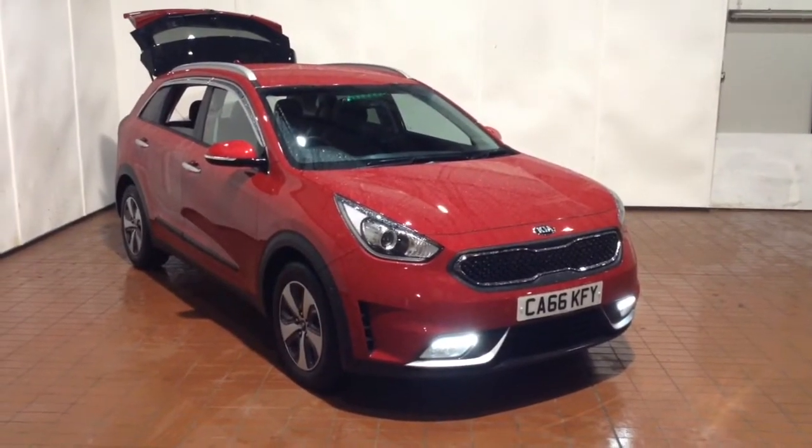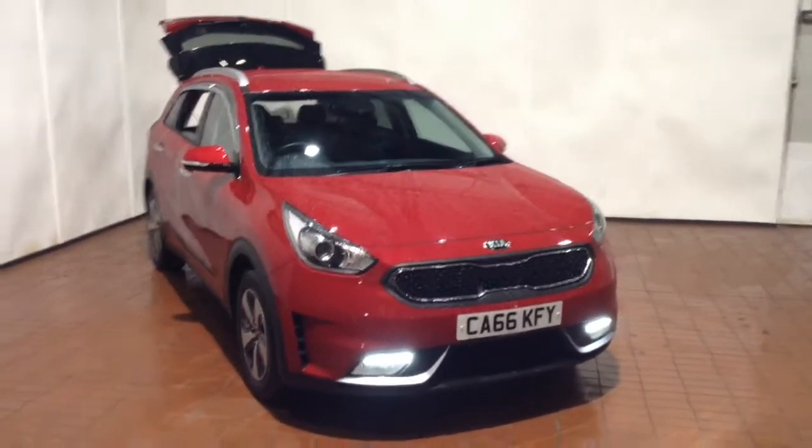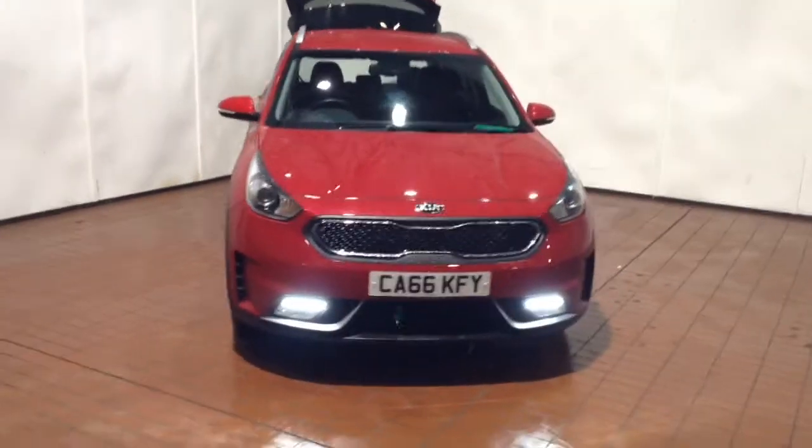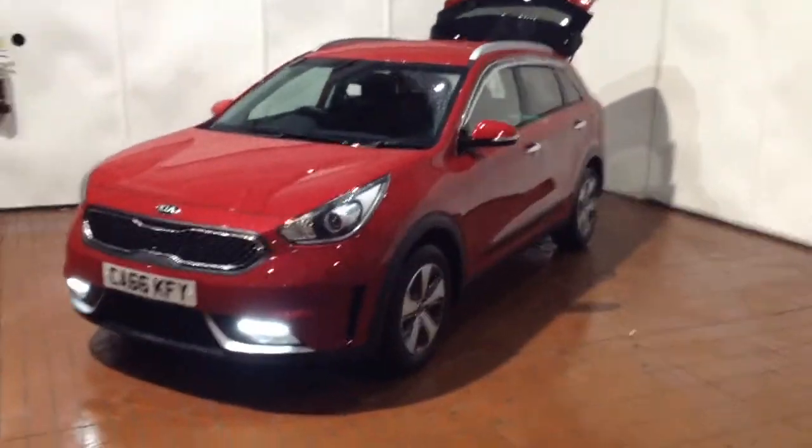Welcome to Wessex Garages in Newport. Today we have for you the Kia Niro 1.6L GDI. This vehicle is in red and it's a hybrid vehicle, first registered in 2017 with one previous owner.